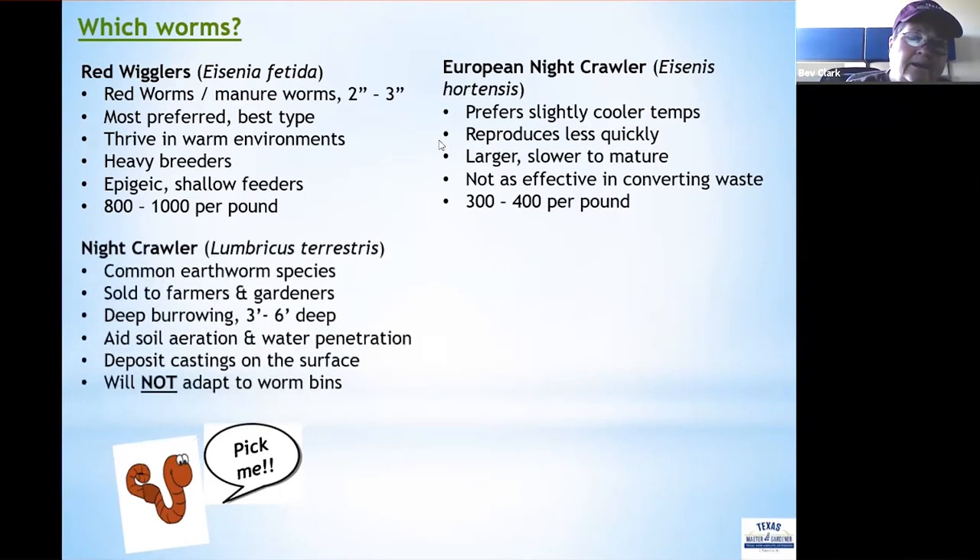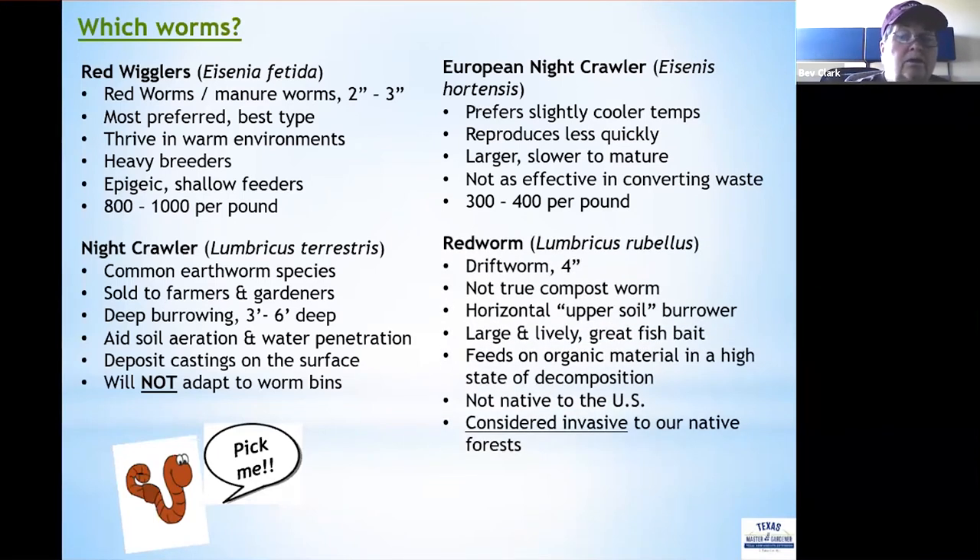European night crawlers number 300 to 400 per pound, making them not quite as effective at converting waste as the smaller red wiggler. Another worm sometimes mentioned is the night crawler Lumbricus terrestris, a common earthworm sold to farmers and gardeners. However, it is a deep-burrowing worm that can burrow down three to six feet, is more commonly used for soil aeration and water penetration, and will not adapt to worm bins — it will keep crawling out.